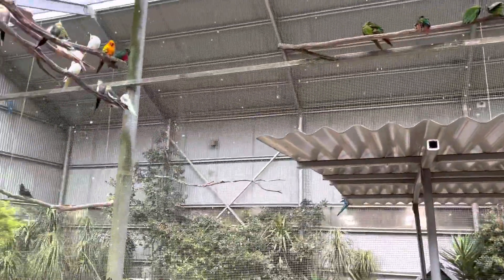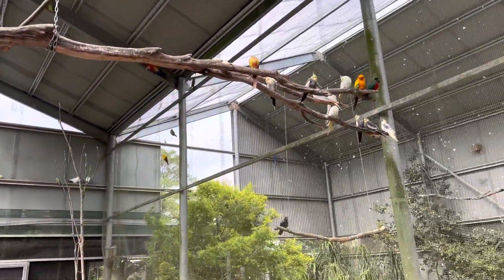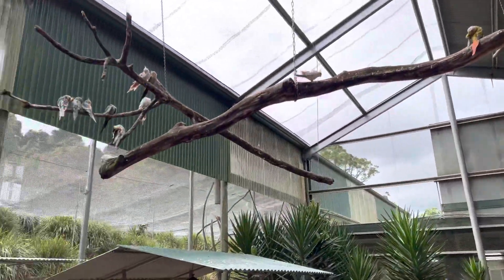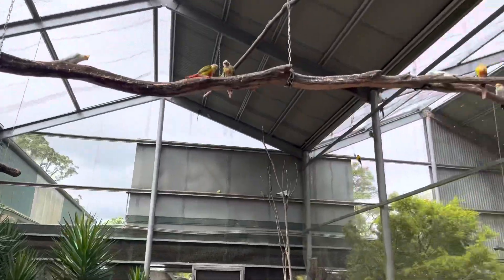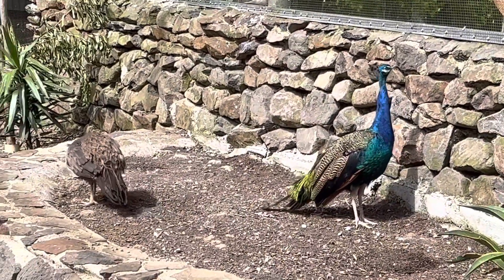So Lala's up the top there — she's that scarlet red macaw. She's a really beautiful individual who was donated to us a few years ago. She's only about 9, 10 years old or so now, so she's still got a very long lifespan ahead of her.